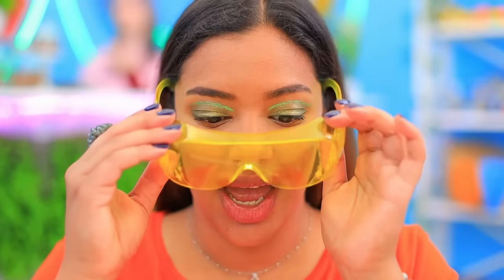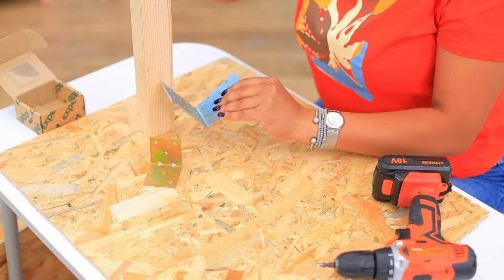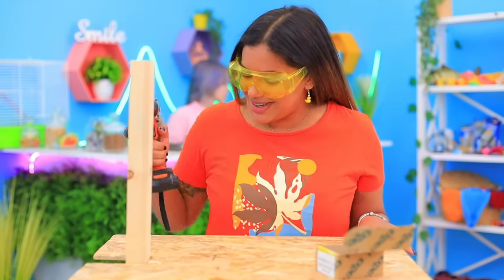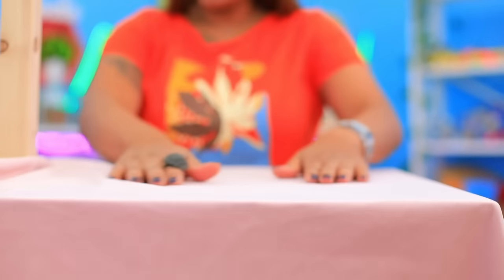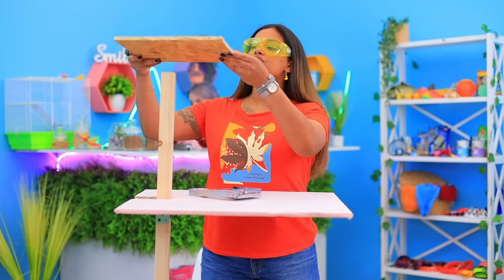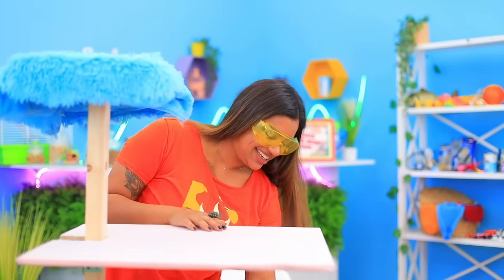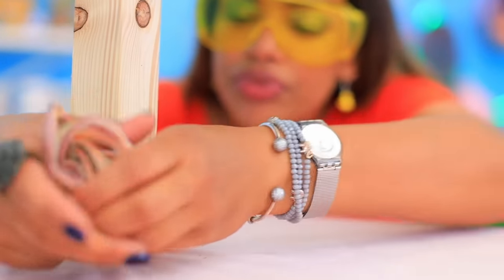I'll start building! Wood, some chipboard, and some screws! The second story is ready for some pink fabric! And another level on top! We'll put fur in there! I'll wrap twine around the base so the cat can sharpen her claws!